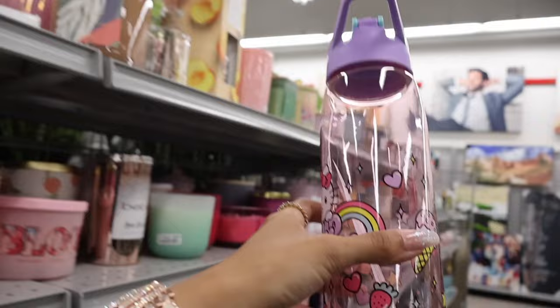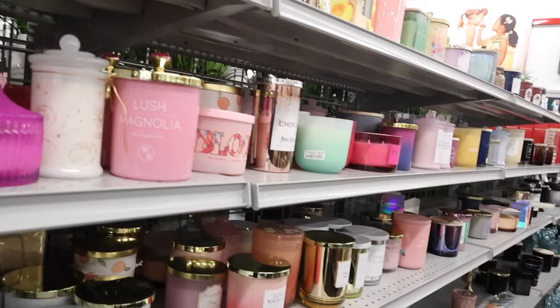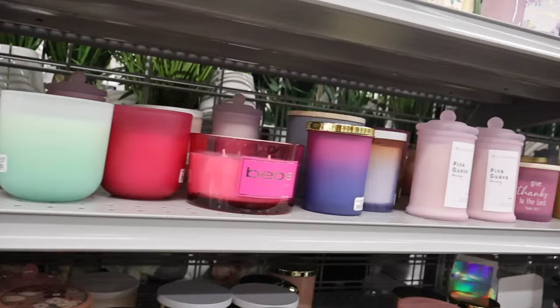Wait, look what I found over here — the Hello Kitty water bottles! How cute are these? And it's only seven dollars — let's go ahead and get it! It was randomly in the candle section, that's why I tell you guys to look at every single aisle because you might find really cute stuff. I know my daughter is going to love this water bottle. They also have way more candles: Lush, Magnolia Bloom, BB, Apple Blossom. Do you have a recommended brand? Definitely drop a comment down below.